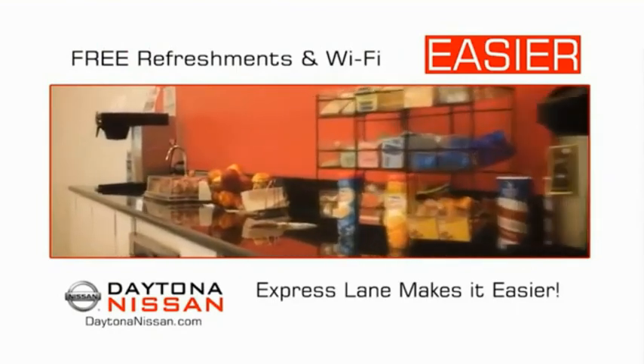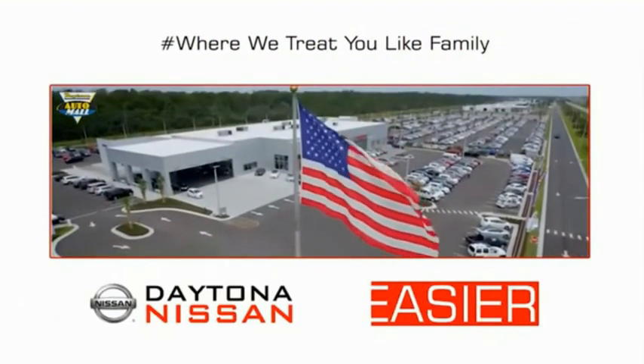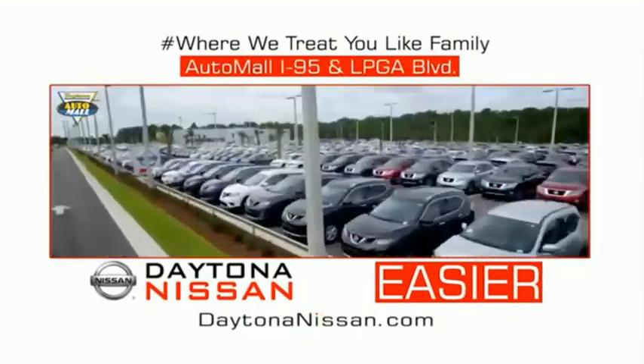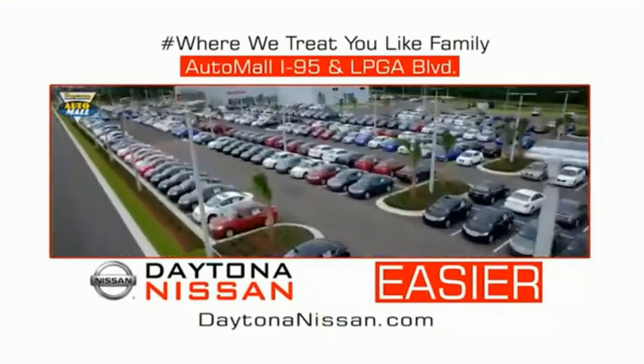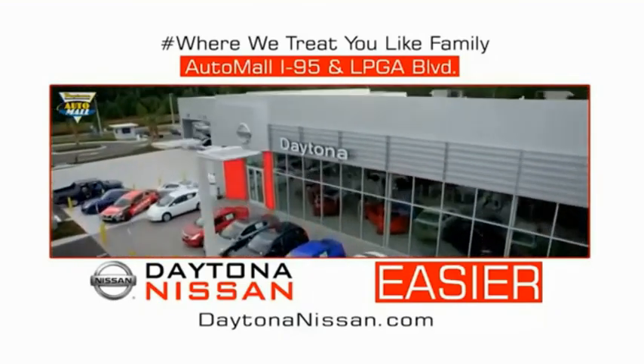Easy to enjoy free refreshments and Wi-Fi while the kids play. Waiting is quick and easy. Come check out the all new Daytona Nissan just under the big flag at the Auto Mall, I-95 at LPGA Boulevard. Make your move to Daytona Nissan — it's easy.